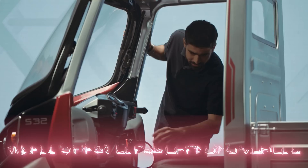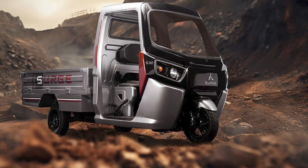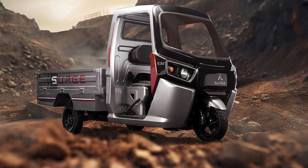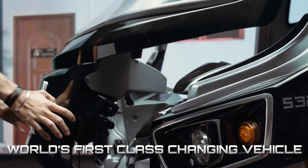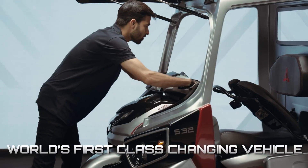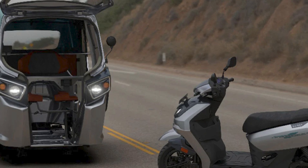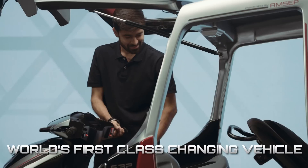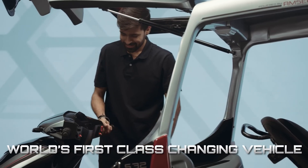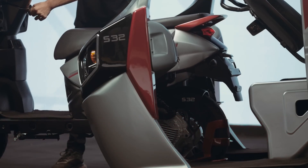The S32EV is like the superhero of the urban jungle, tackling everything from grocery runs to city cargo hauling. The real showstopper here is the mind-blowing shape-shifting mechanism. It's not some sci-fi fantasy — it's a less-than-three-minutes kind of reality. Just pop open the front of the rickshaw, slide out the scooter, and voila, you've got yourself a two-wheeled speed demon ready to hit the streets.